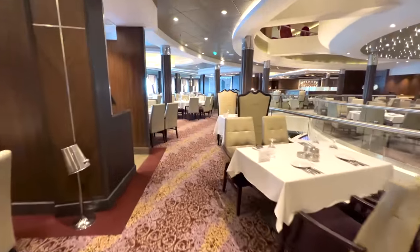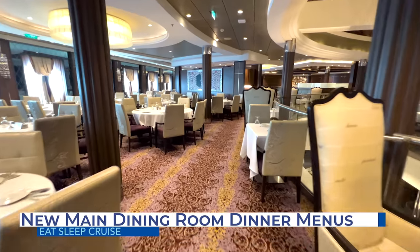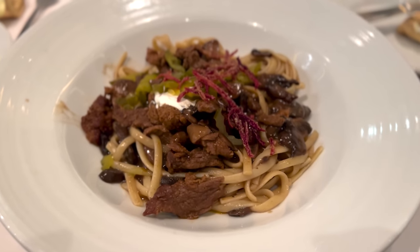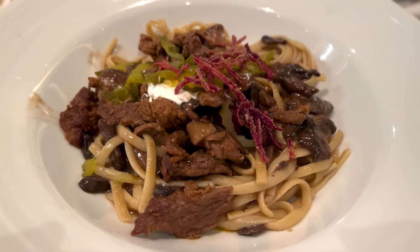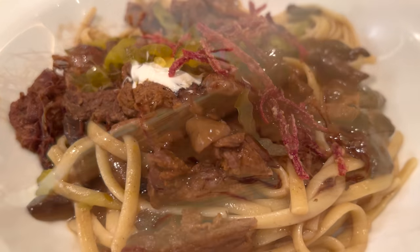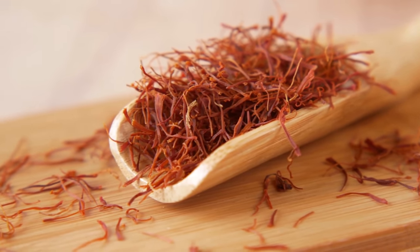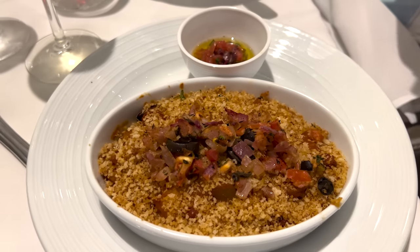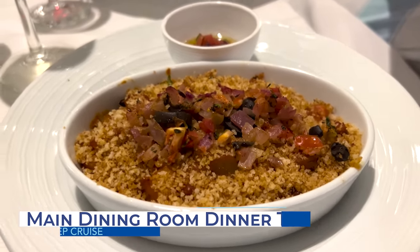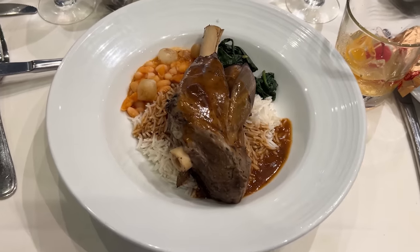Unlike breakfast and lunch, Royal Caribbean did make major changes to the main dining room dinner menus — some changes we like, others really let us down. Some cruisers might remember when Royal Caribbean had themed menus centered around an ingredient like saffron or basil. We're happy to report that these new menus do now have a theme, which we prefer over the previous menus that seemed like a hodgepodge of items.